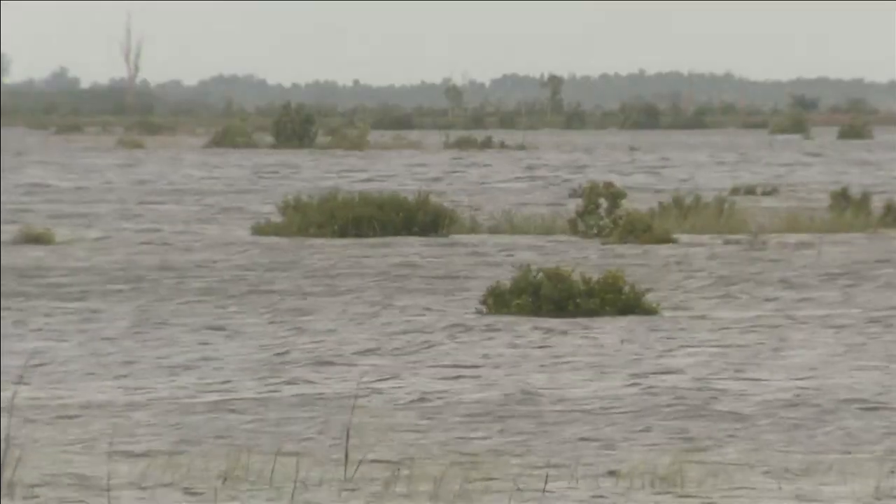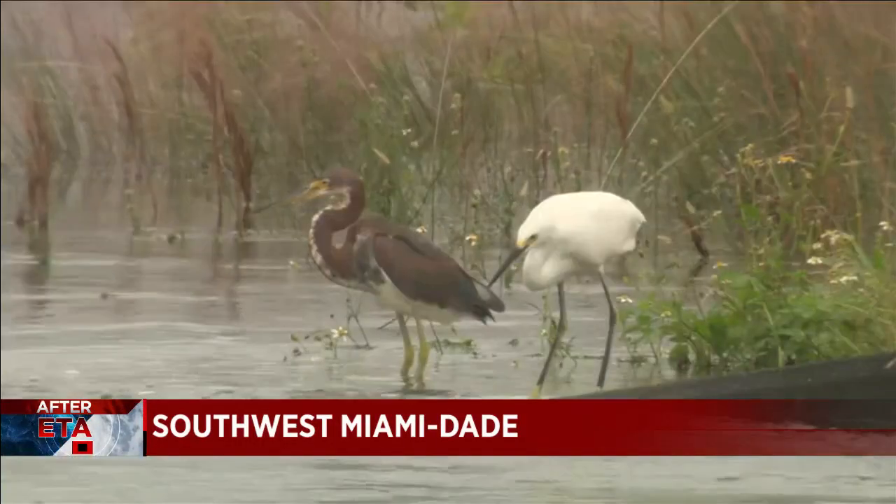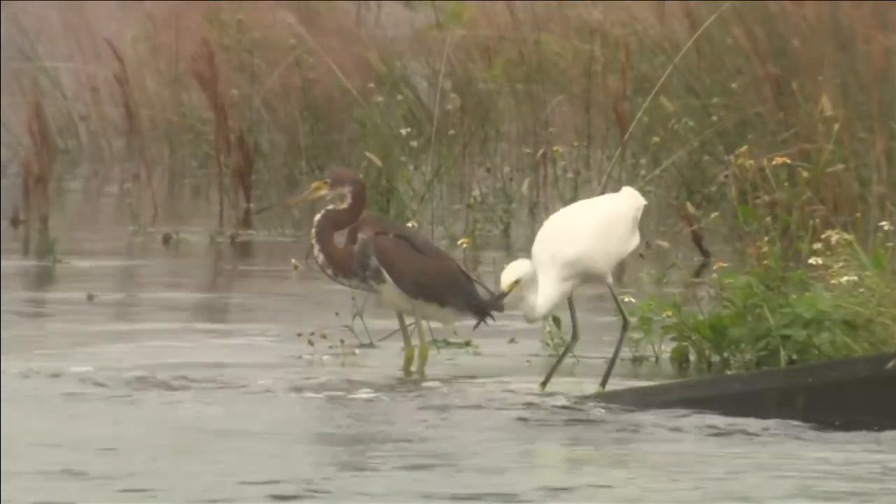Water management officials will tell you that everything was in place. In fact, they say the system is working as we speak. Water right now is moving along the C4 canal into a retention pond that they rarely use. Ada is long gone, but water is still pumping throughout South Florida.